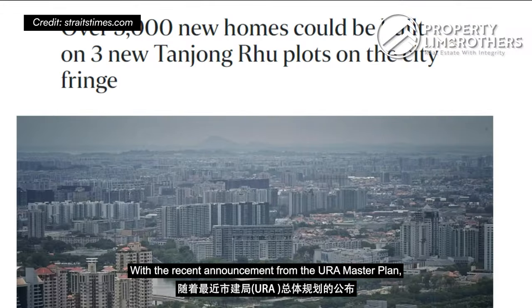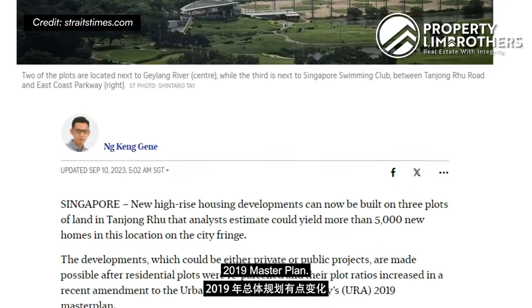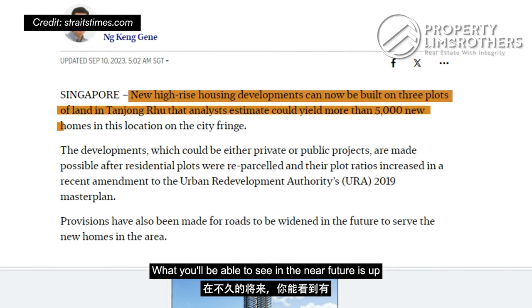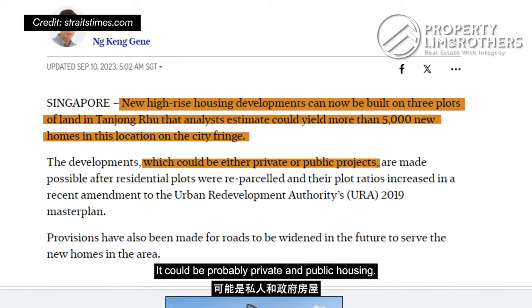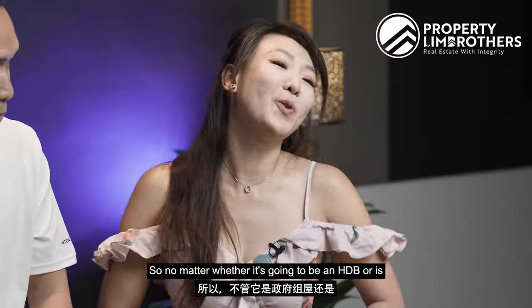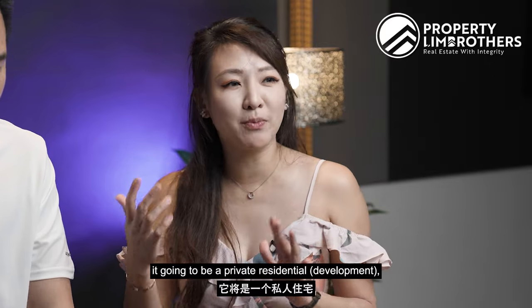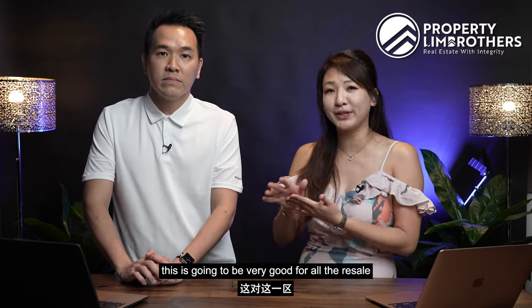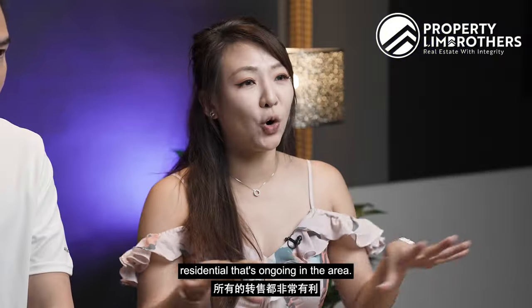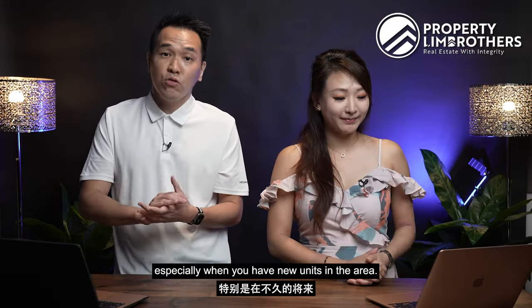That's correct, Jess Lee. With the recent announcement from the URA Master Plan, there will be amendments to the 2019 Master Plan. What you will be able to see in the near future is up to 5,000 new flats in the area — it could be private and public housing. No matter whether it's going to be HDB or private residential, this is going to be very good for all the resale residential in the area. Definitely lots of rejuvenation, especially when you have new units in the area.